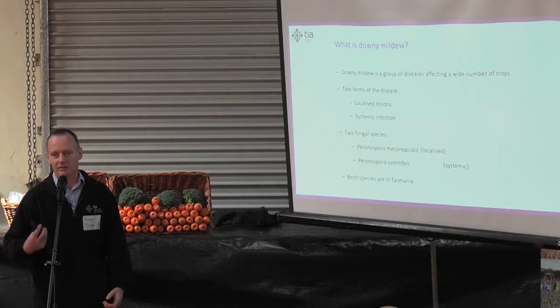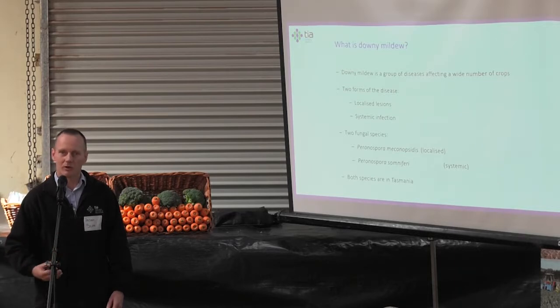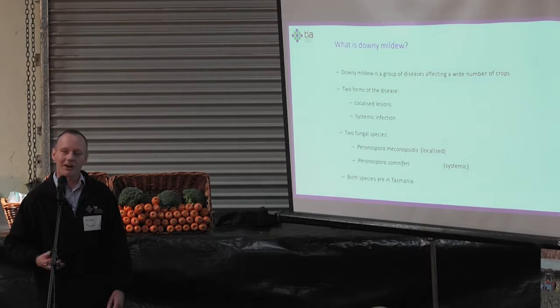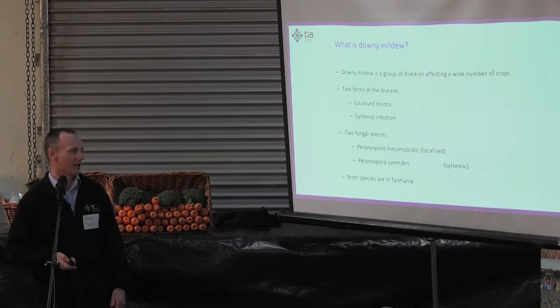We now know both are actually present in Tasmania. They're very hard to tell apart visually — they're related fungi. It's taken of the order of 85 to 87 years to work that out; the first reports of downy mildew in poppy were in Yugoslavia back in about 1929. So it wasn't an easy exercise to determine there are actually two species.